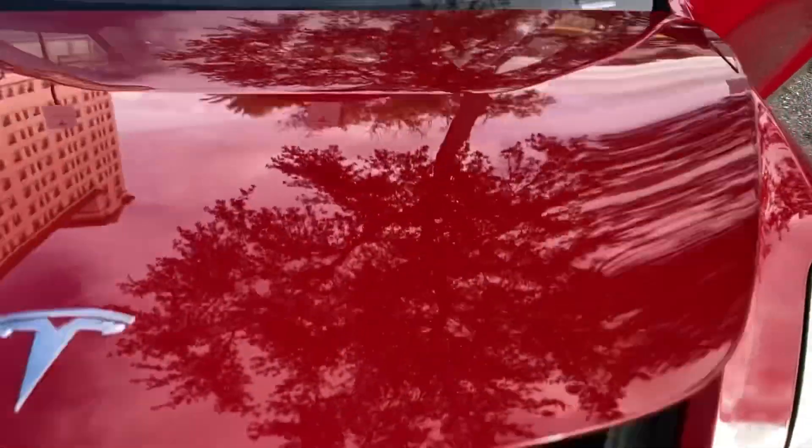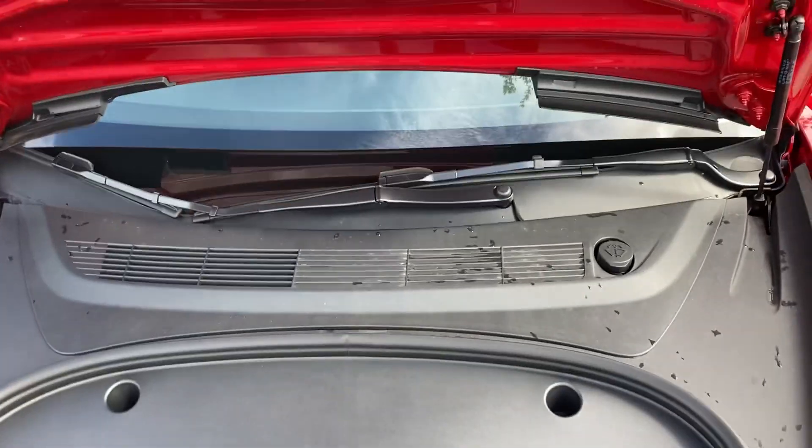...the no-engine trunk — the frunk. So cool, so cool!